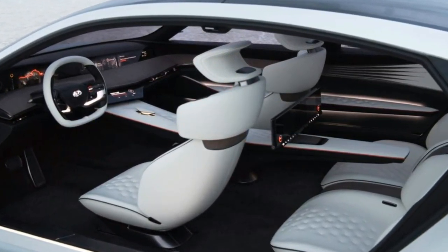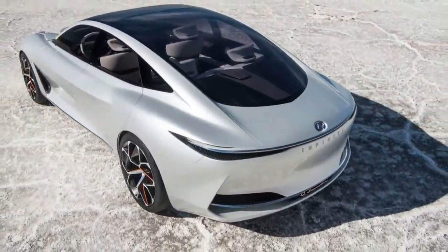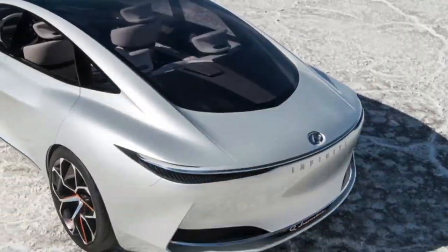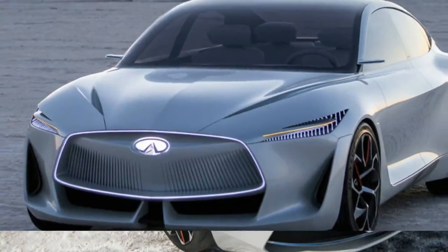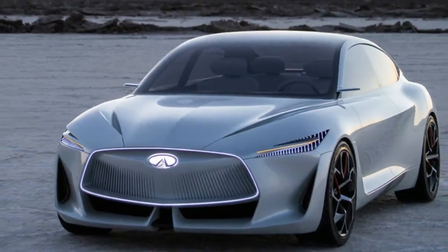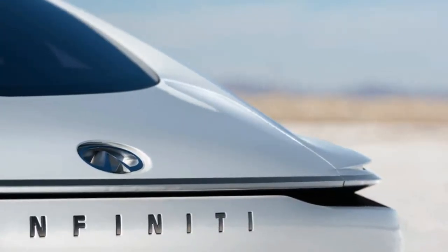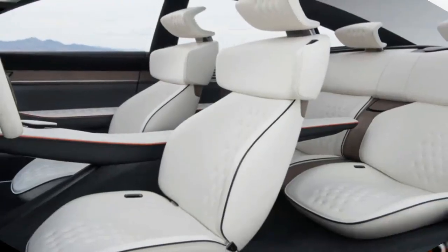Infiniti is taking the wraps off the Q Inspiration concept at the Detroit Auto Show this week. It's intended to show the direction of Infiniti's design as a substantial luxury car in an era of advanced powertrains. The concept showcases the next step in the brand's design language and is said to preview a new generation of Infiniti vehicles, suggesting the automaker is considering tackling a large luxury car to rival the likes of the Lexus LS.